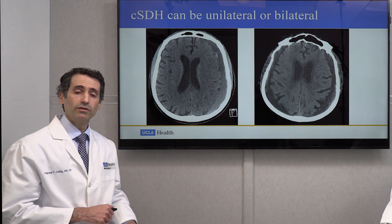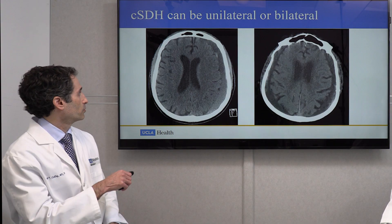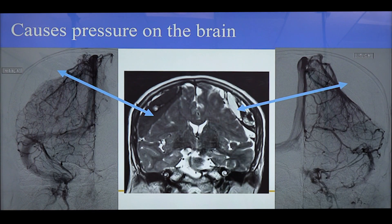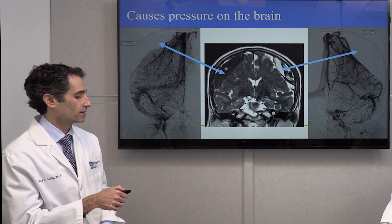These subdural hematomas can be unilateral, meaning on one side of the brain, or they can be bilateral on both sides of the brain. When they grow large, they cause pressure or compression of the brain. This is an example of a coronal MRI image showing subdural hematoma on one side and the other, and how they depress and compress the brain, resulting in the vasculature being pushed down as seen on angiography images.